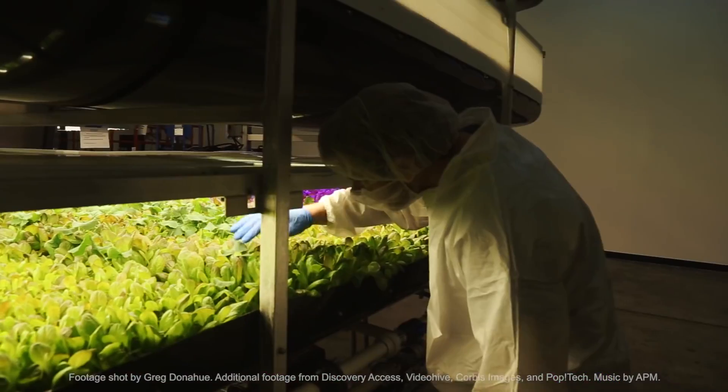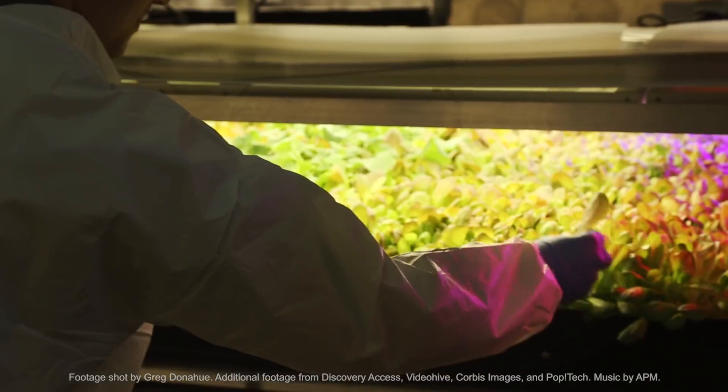We listen to the plants very carefully to try and understand what they're telling us and try to optimize all these different qualities of a plant. It's a tough business, but it's one that's going to stay and it's going to have a bigger and bigger impact.